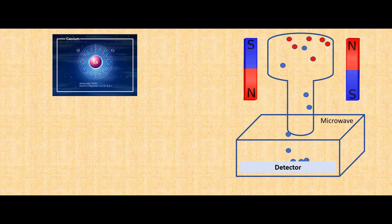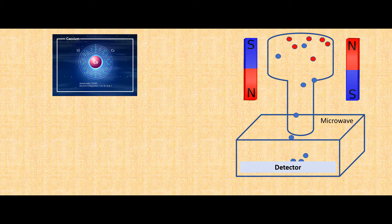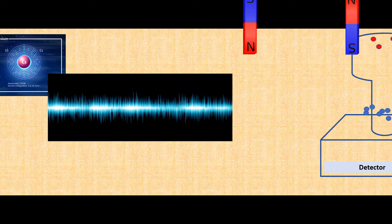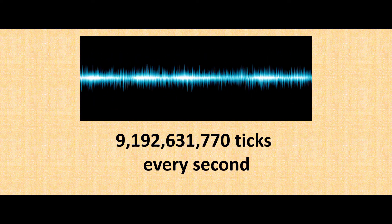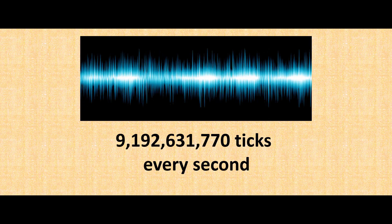When they pass through that second magnetic field, they go to a detector. As the microwaves approach the right frequency, more and more caesium atoms hit the detector. When the proportion of atoms hitting the detector hits its peak, the microwaves are at exactly the right frequency — which happens to be 9,192,631,770 Hz, or cycles per second. The results formally defined one second as exactly that many ticks of a caesium-133 atom.